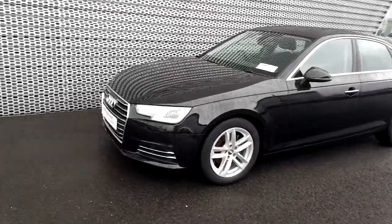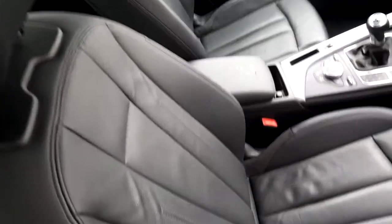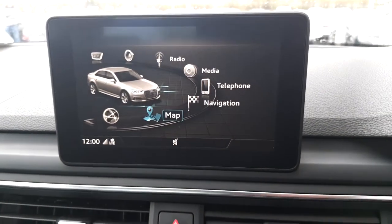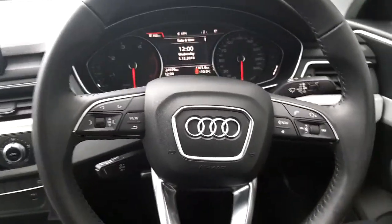Now I'll show you the inside. For the interior, as you can see, you have the black-on-black full leather seats, the Audi MMI system from which you can access maps and navigation, and you have your multifunctional steering wheel from which you can control a number of things.